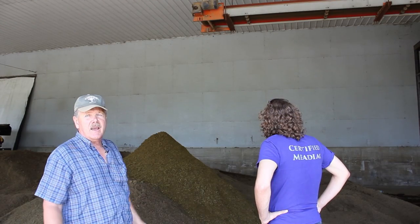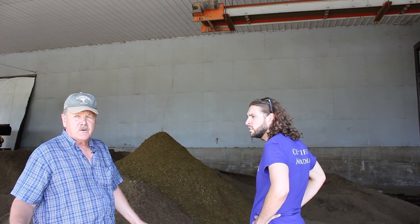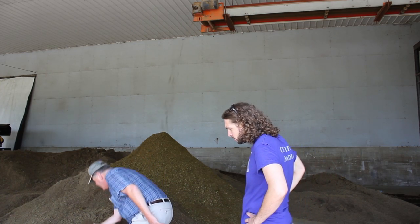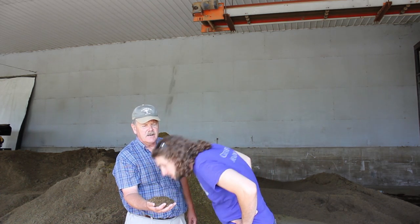And this makes an excellent bedding for the herd. It also makes an excellent soil amendment for gardens. Let me show you something. What we saw in the tank a couple of minutes ago had a bit of odor with it. Let's smell that. That's awesome! I sleep on that!